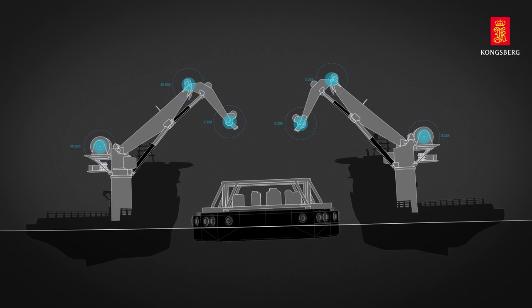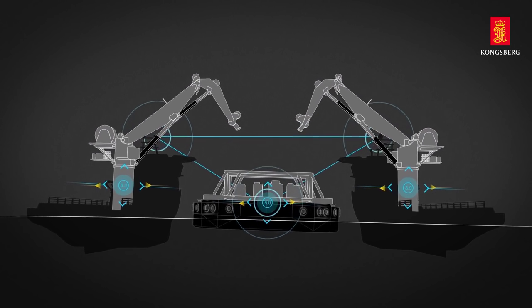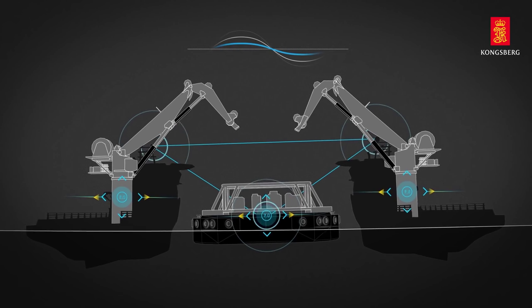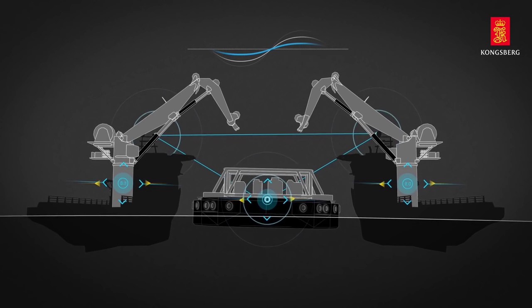Kongsberg's tandem lifting solution combines motion sensors, high-speed data communication, and real-time calculations to transfer crane movement data between vessels through robust and latency-free communication.